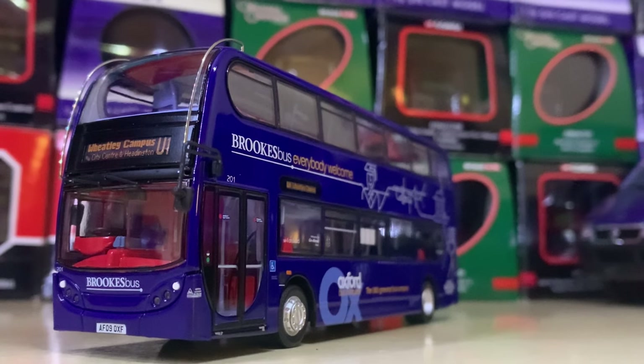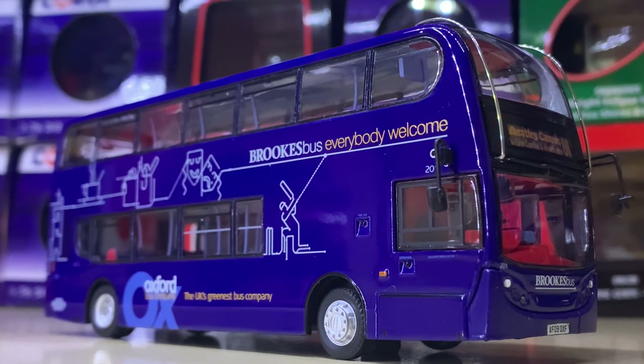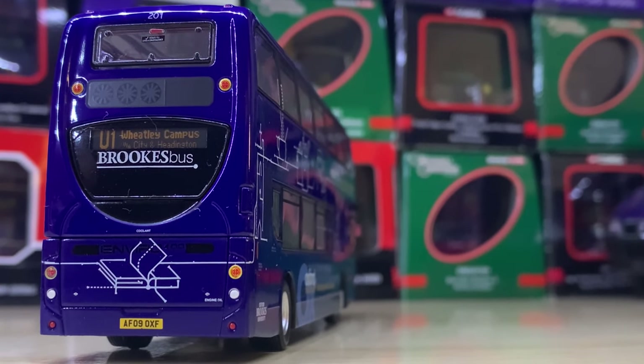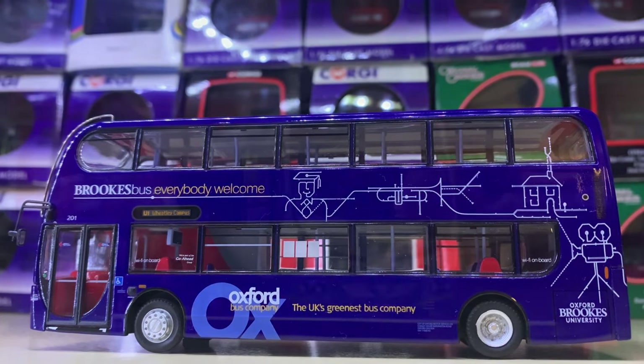Over to Oxford, this is a university bus — a Brooks Bus Scania N230 Enviro 400. Now this is incorrectly depicted, however they used all they could to make it look like a Scania Enviro 400. In my opinion it's still a really nice model and worth adding to your collection.